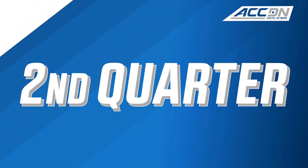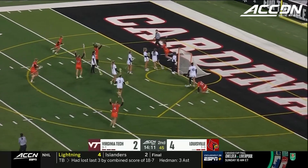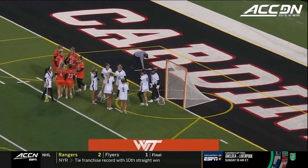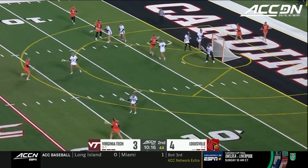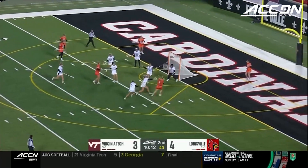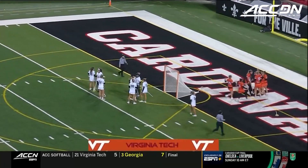These two teams trying to climb up the ACC standings from where they've been the last few seasons. Great pass over the head of Adesh, camping out on the doorstep — Claire Shada, the senior, cashes in. And here's Vergano, creates the angle and ties it at four — Olivia Vergano.